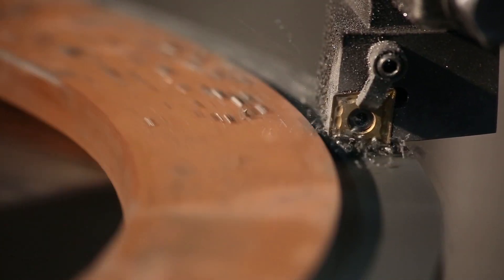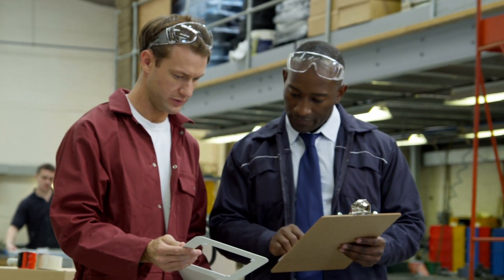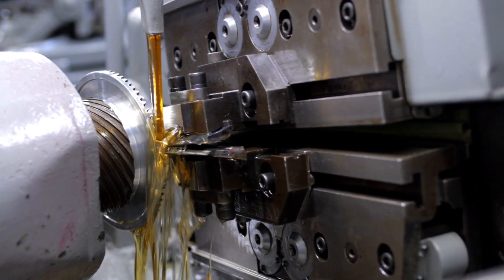Plus, we continue customer service even after the sale, ensuring satisfaction and maintaining long-lasting relationships. It's all part of the GearMotions commitment to putting precision in motion.